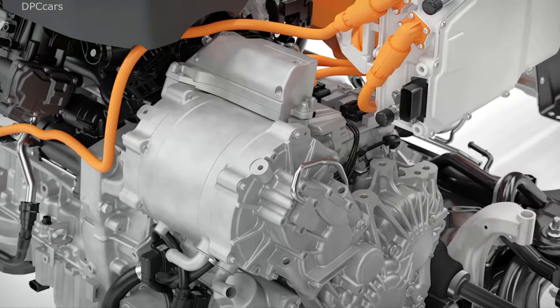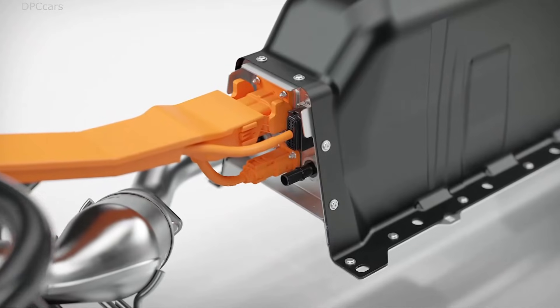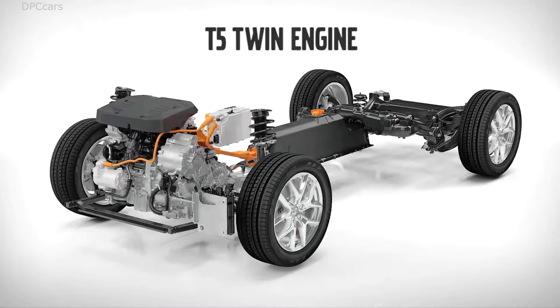With the new T5 twin-engine drivetrain, Volvo is committed to bringing an accessible electrification offer to a global audience in the quickly growing medium car segment.